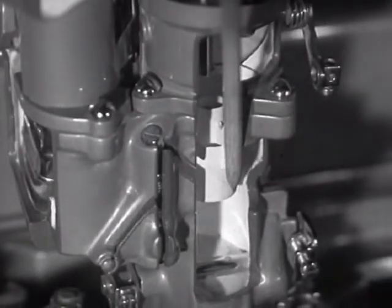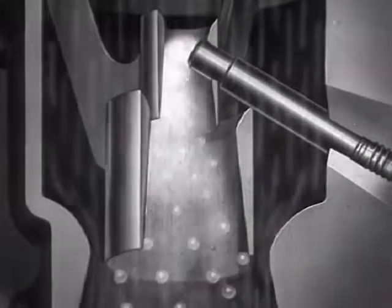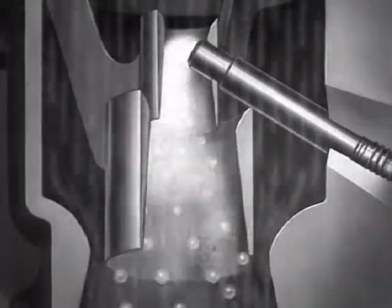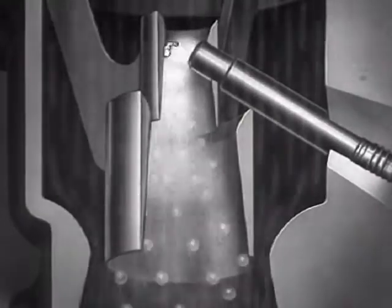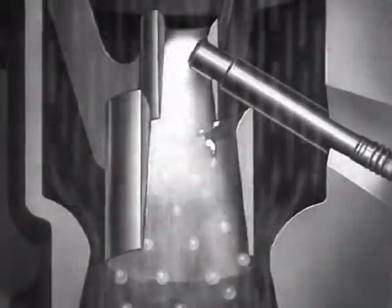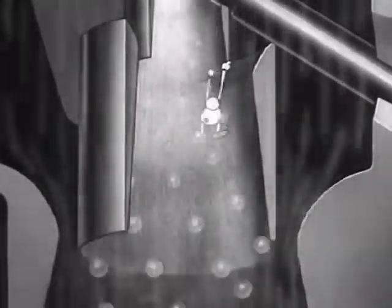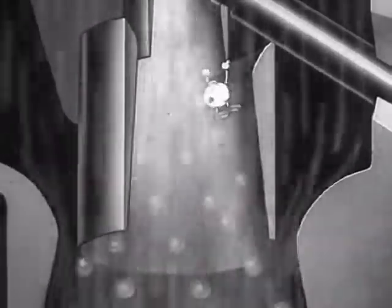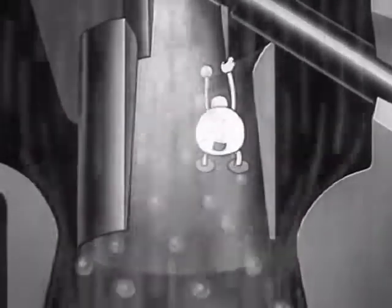Three tubes in this carburetor keep raw gasoline from getting into the engine — an important reason why the six cylinders of this engine run on a very small amount of gasoline. There's our drop over there again, and he's getting bigger. He's being mixed with air and will grow up to be about 17 times his original size, so he can do his best when he gets into the cylinder.